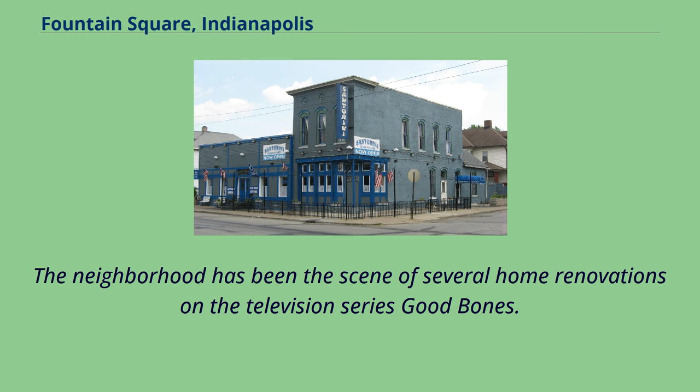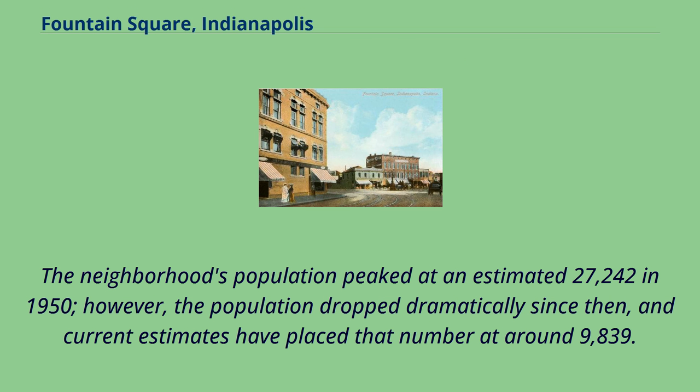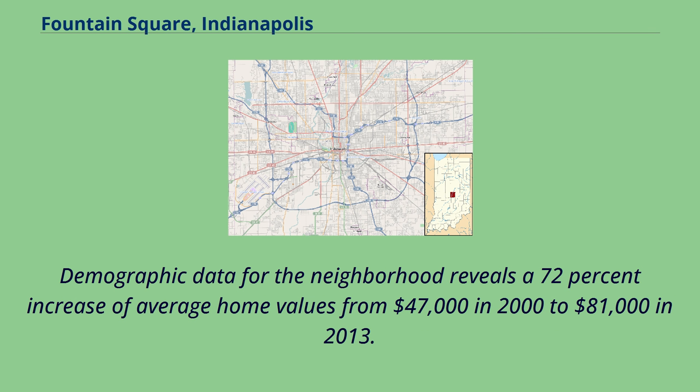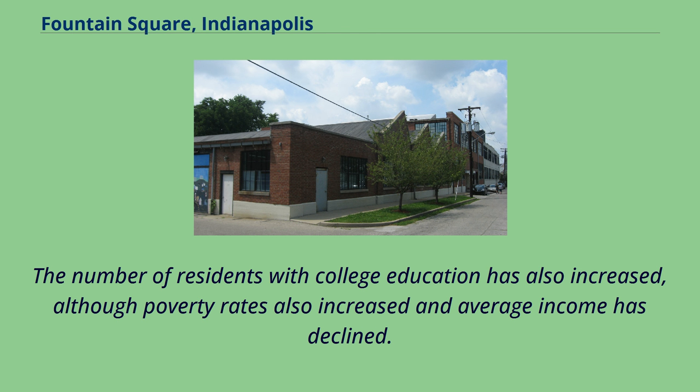The neighborhood has been the scene of several home renovations on the television series Good Bones. Because Fountain Square has not been delineated in past census counts, there are not any accurate population totals for the neighborhood. The neighborhood's population peaked at an estimated 27,242 in 1950; however, the population dropped dramatically since then, and current estimates have placed that number at around 9,839. Demographic data reveals a 72% increase of average home values from $47,000 in 2000 to $81,000 in 2013. During that same time period, average rent prices increased 82%, from $439 to $798. The number of residents with college education has also increased, although poverty rates also increased and average income has declined.